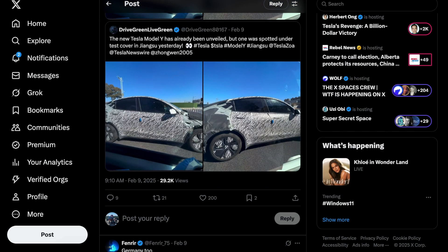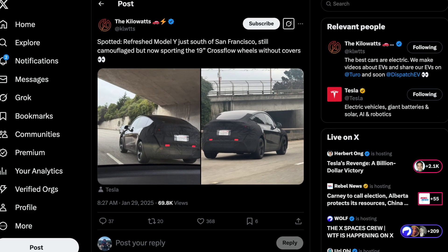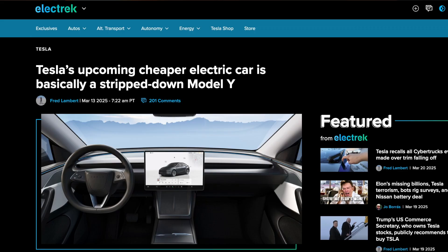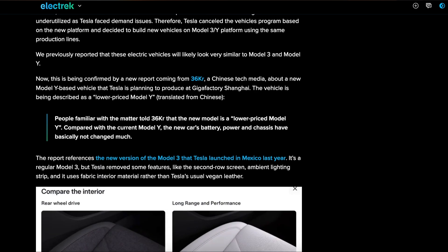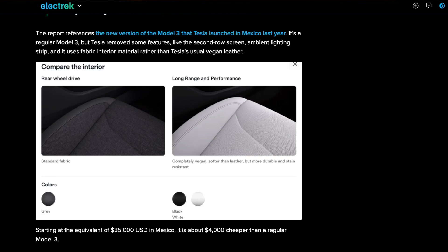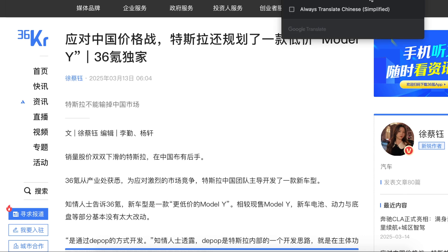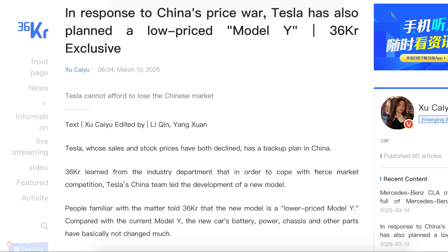Let's get back to the video and talk about the new Model Y supposedly coming with a much larger battery. Over the past few months, we've seen various camouflage prototype Model Ys, and unlike prior years, Tesla is now working on different variants of the same model. According to recent reports confirmed by Chinese media outlet 36KR, Tesla has begun developing a new Model Y-based vehicle at Giga Shanghai to address intensifying market competition with low-cost EVs — described as the low-priced Model Y.